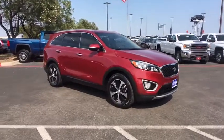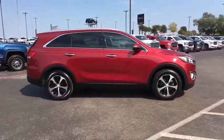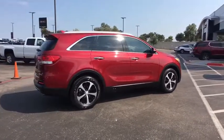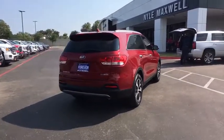2016 Kia Sorento. The Kia Sorento is a comfortable riding, powerful compact SUV loaded with impressive standard features. Take one look at its stylish sleek design and you'll want to cross over to a Sorento. This vehicle has less than 25,000 miles. Here are some of this vehicle's great options.